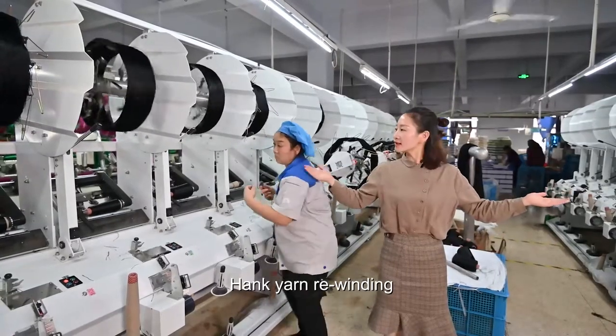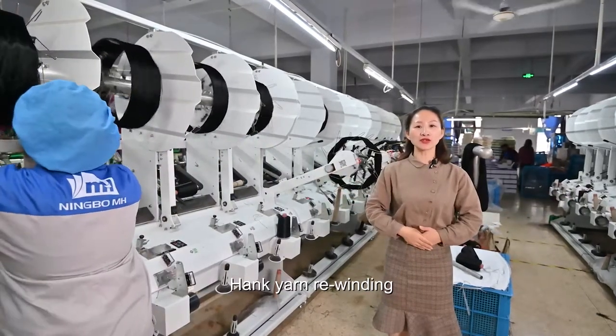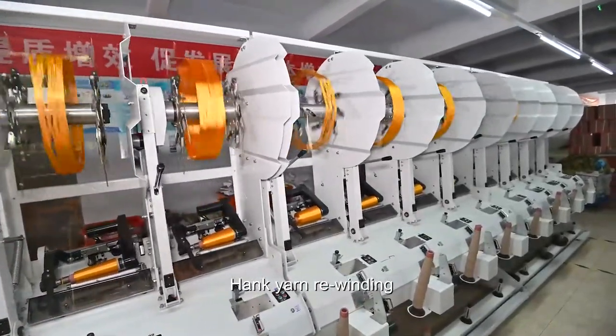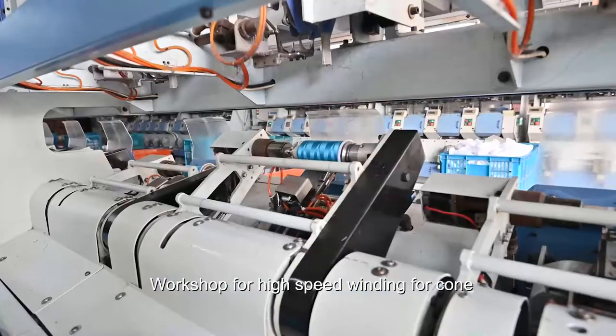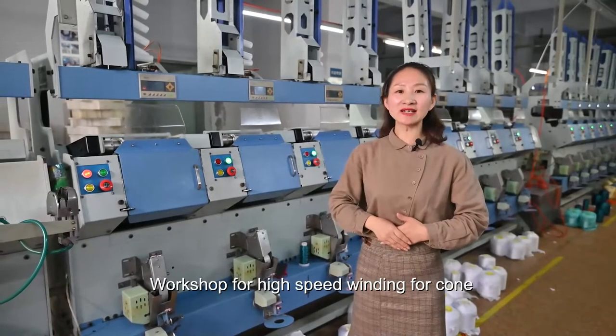Now here is our new machine — the winding machine. After dyeing and drying, we move to this machine to make small bobbins. This is our high-speed winding machine. We have more than 20 sets of this kind of machine, and one month output can be 6 tons.